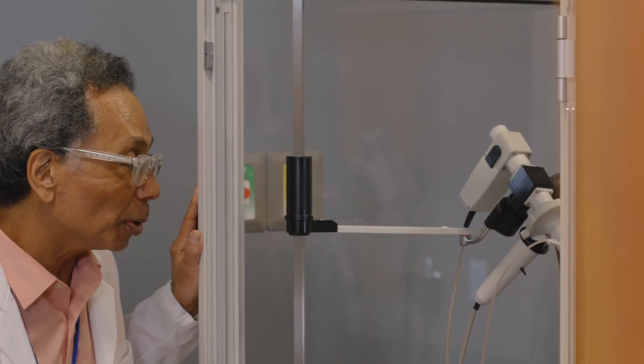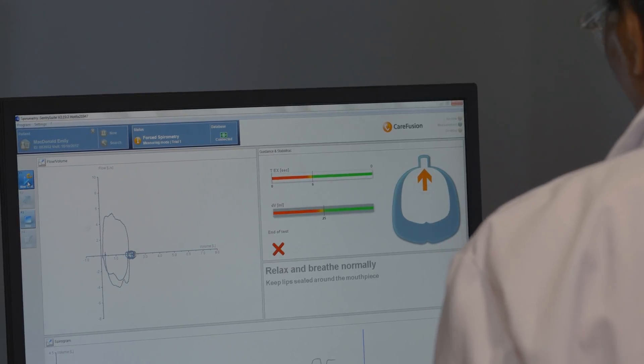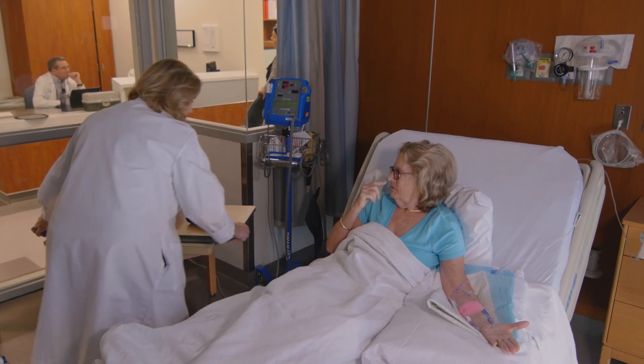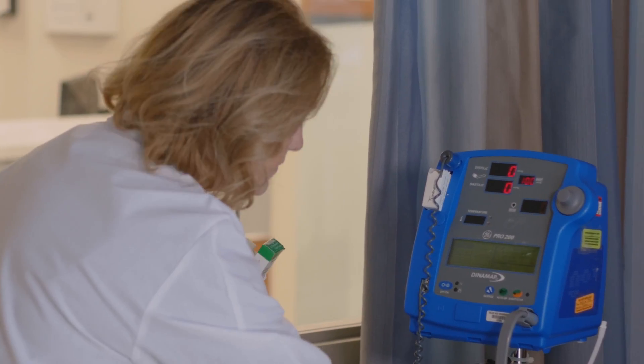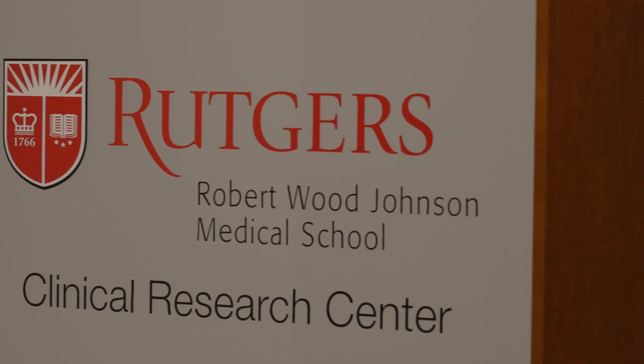It allows us to attract the attention of drug companies and large granting agencies, and makes our grants much easier to have funded. And it's all going to be facilitated by this absolutely fantastic new center — that is the CRC at Rutgers.